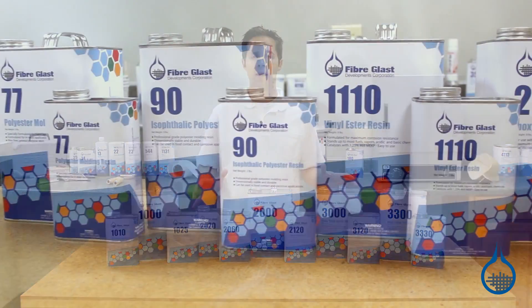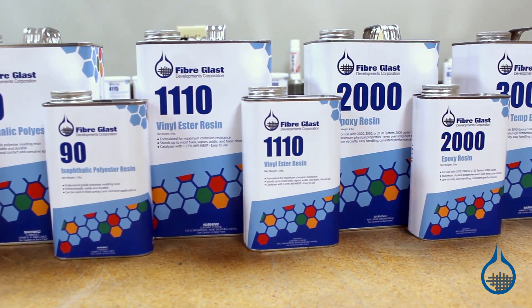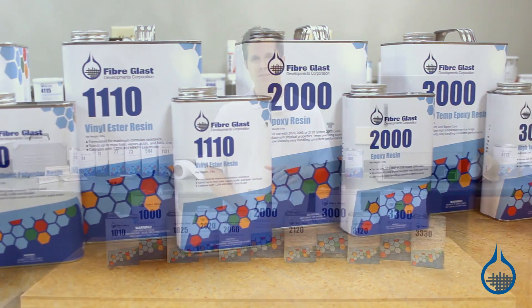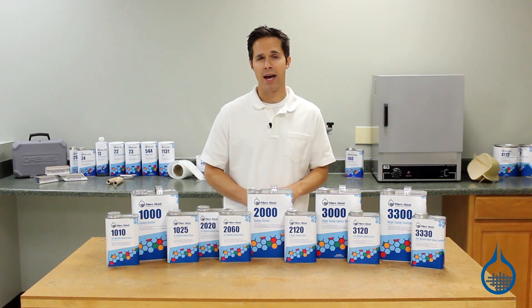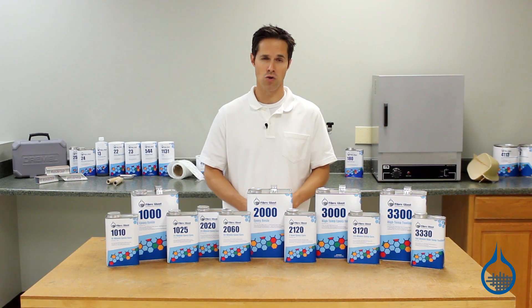There are three main types of resin used to make composite parts and molds: polyester, vinyl ester, and epoxy. We carry resins of each type and, as you might expect, each type offers unique benefits and drawbacks that must be considered when selecting your resin.